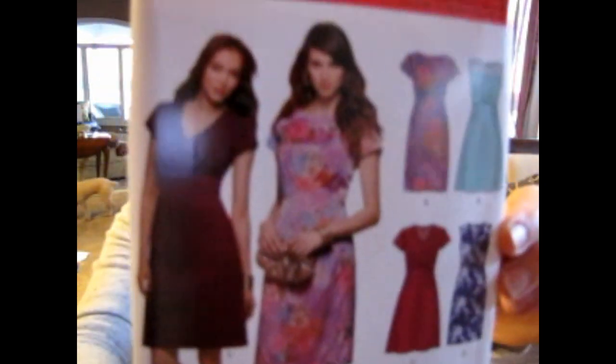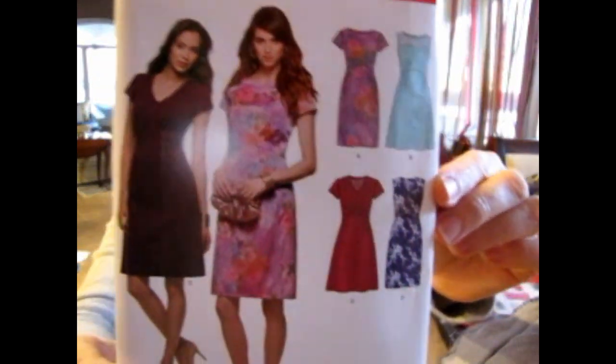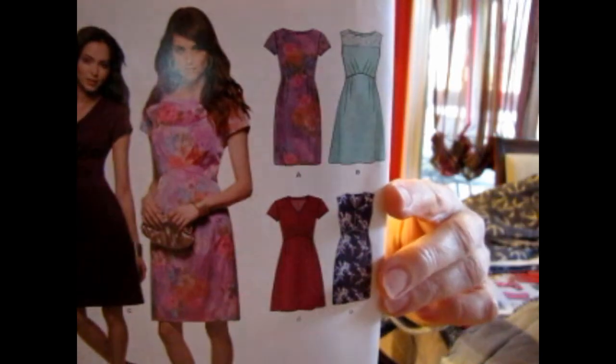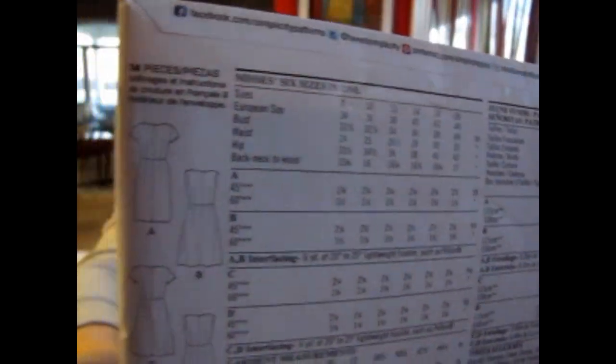New Look 6322 is a dress with a sort of empire waist, different sleeve variations, a fuller skirt option and a straight skirt option. It's for wovens: brocade, chalé crepe, damask, linen types, piqué, poplin, sateen, satin, seersucker, taffeta, double knit, jersey — so you can use knits, spandex, et cetera.